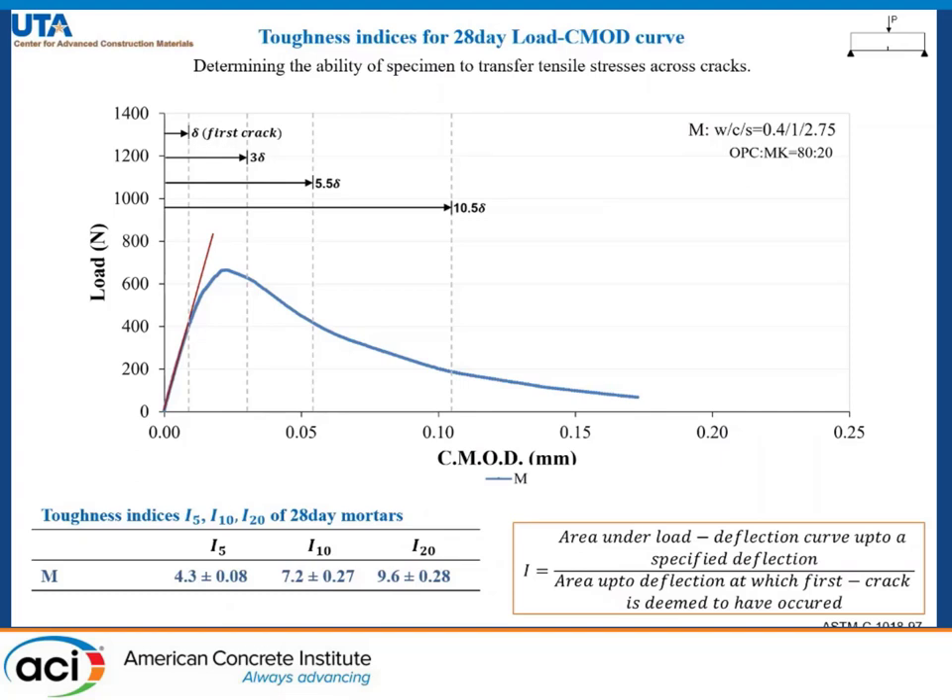To find the location of first crack on the load-CMOD curve, we draw a straight line starting from the origin along the initial linear part of the curve. The point after which the curve deviates from the line is the first crack, and it represents the point where the onset of cracking has started.